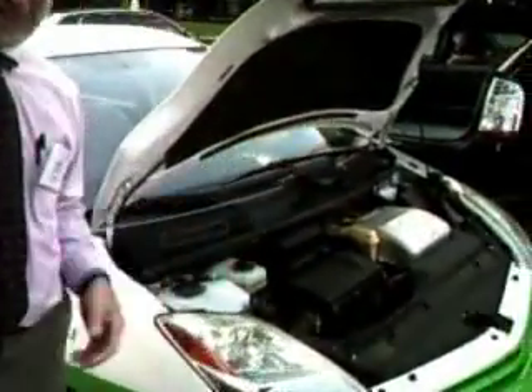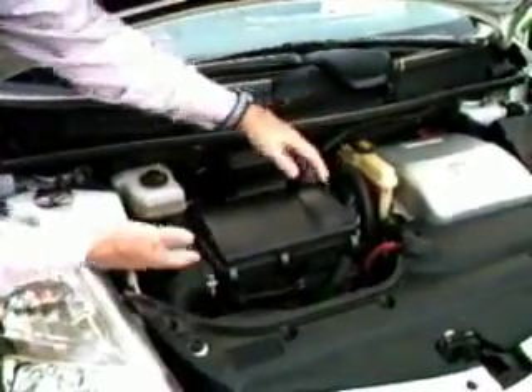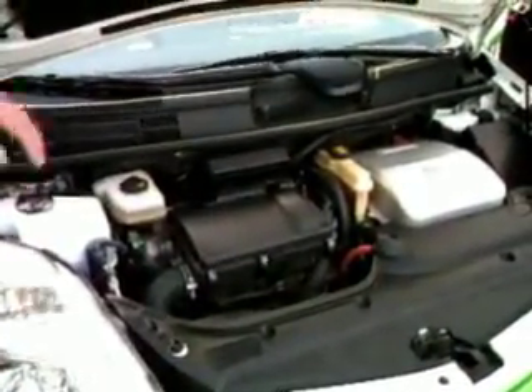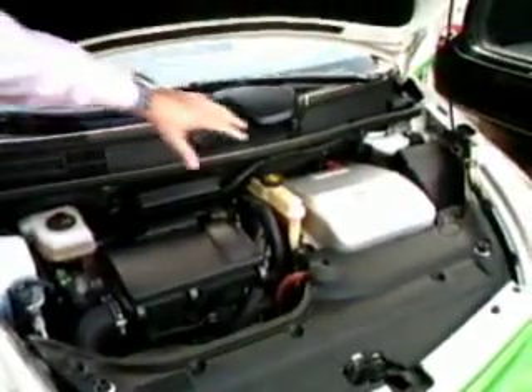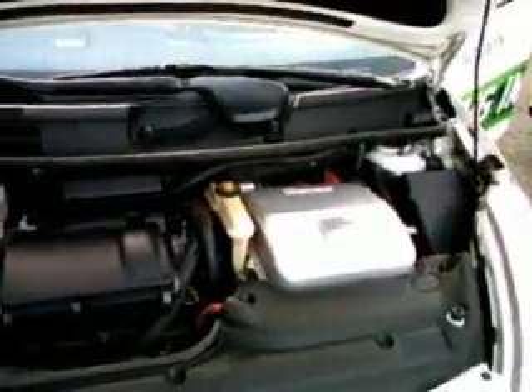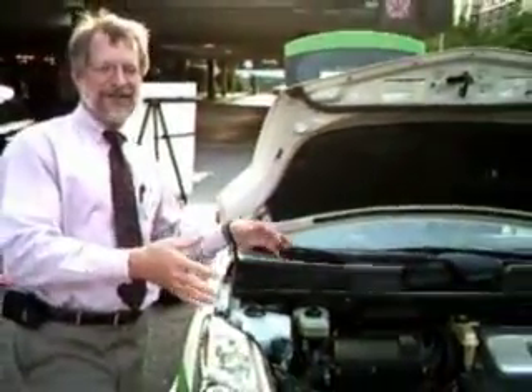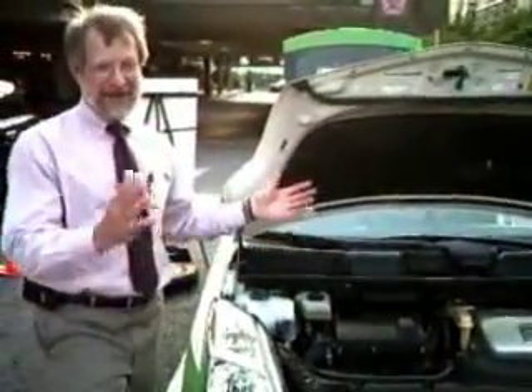In here you can see the stuff that comes from Toyota. This is a gasoline engine — a little four-cylinder gasoline engine. The electronics that drive the electric motor are in that box, and then the electric motor that drives the car is under that. As part of our conversion, we really didn't make any changes to the drivetrain; it's still stock Toyota.